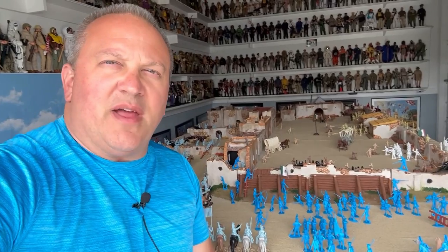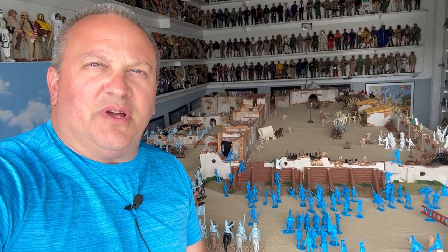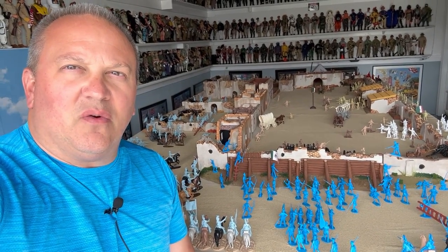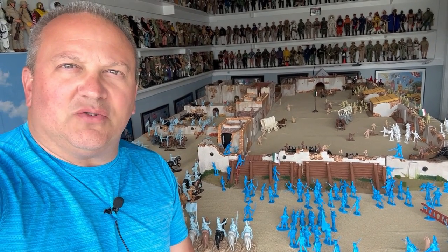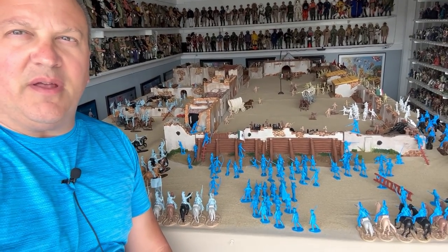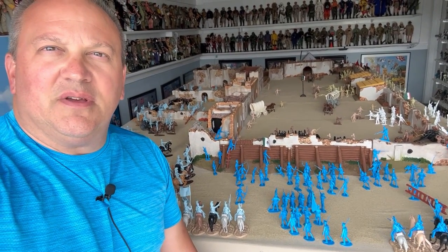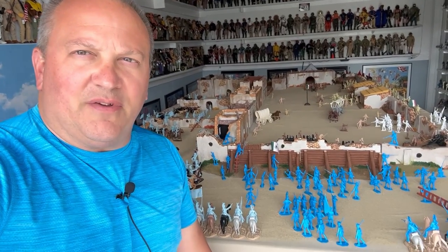Hello everybody and welcome back to my channel. This is Paul Knapp coming to you once again from the man cave. I want to share my latest project with you. This is my 10 foot by 6 foot 1/32nd scale Alamo in toy soldiers. They are all plastic — there's no metal — and I've been collecting probably over 20 years now and I finally had the opportunity to put up this diorama. I'm going to be doing several videos on this.